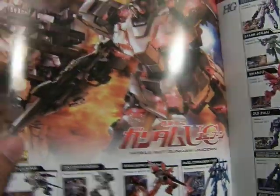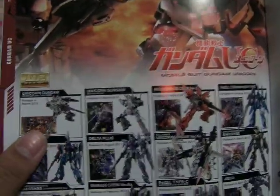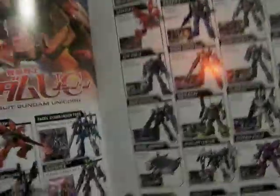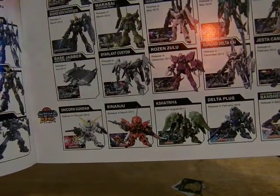Look at this — Unicorn Mode and Destroy Mode. So much stuff, it's so good. From the Master Grades on this page, the High Grades on this page. And on the bottom you have the BB stuff — the Banshee, Delta Plus, and the Unicorn Transformable, which is really cool.